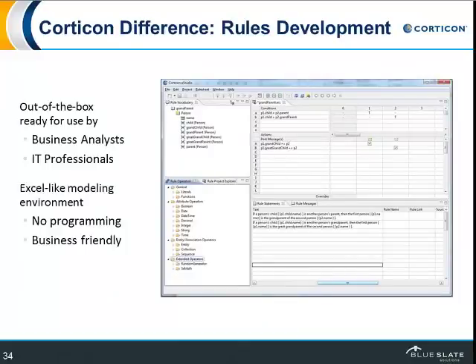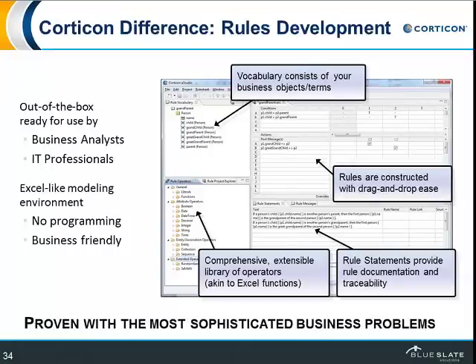This is what the Corticon rules development environment looks like — it's very Excel-like, very spreadsheet-like. It's designed for business analysts and IT professionals. It's not something you're going to learn in 15 to 20 minutes, but certainly over a few hours a day you can become an expert and know how to model the rules. What you've got here is a template with specific business vocabulary, library functions, rule statements in the lower right, and rules at the top. The beauty is that all of your rules are written in English — they're not deep in the code. You can go back six months later, a year later, a week later, see that's the rule, and change it.